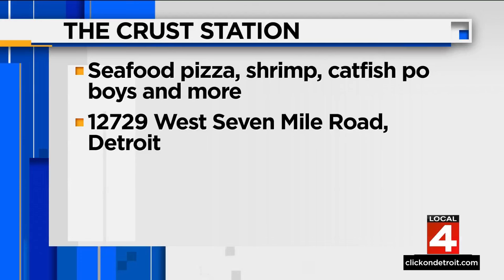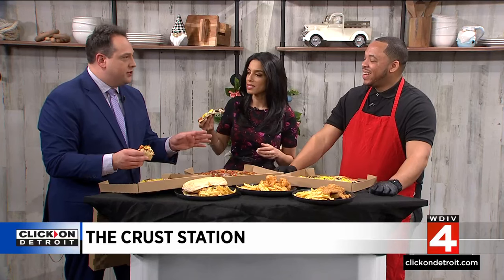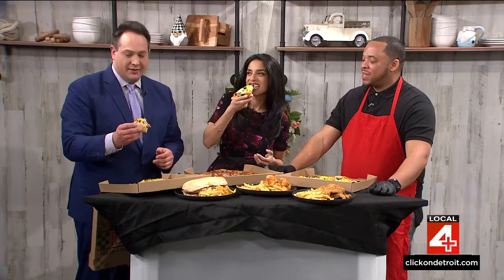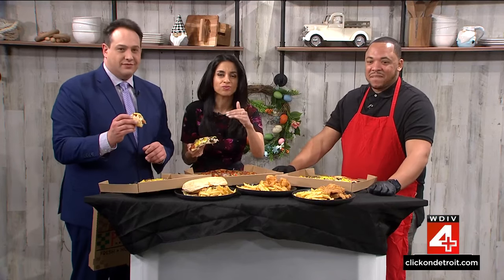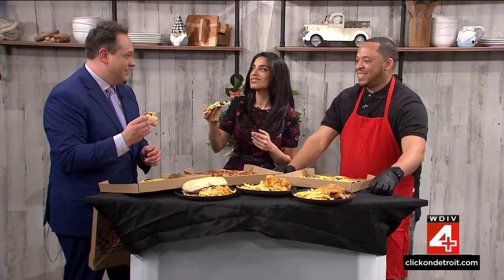There's the address up on the screen if you'd like to check out The Crustacean for yourself. We love locally owned mom-and-pop businesses. Thank you so much for coming in and for feeding us. Your seafood pizza must be pretty popular too — oh, it's the best. It's called the Under the Sea Pizza! I love it! Justin, thank you so much, man. I'm getting full at this point, which I rarely ever say. We'll be right back — I'm gonna eat some more. Another slice is definitely more.